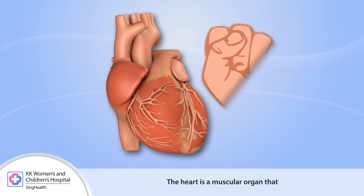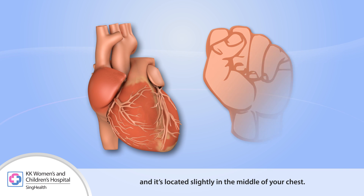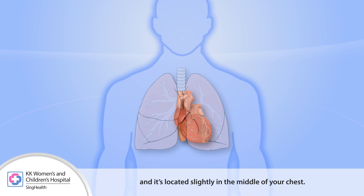The heart is a muscular organ about the size of your fist, located slightly in the middle of your chest. The heart pumps blood through the blood vessels and sends blood around the body.